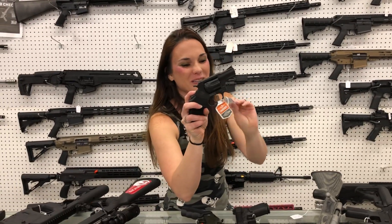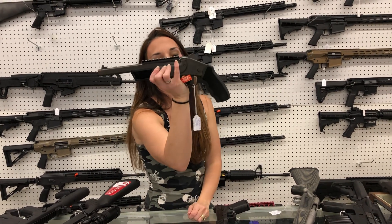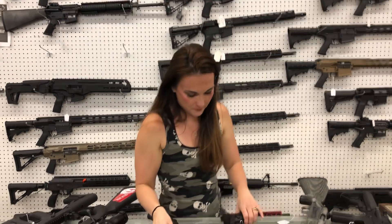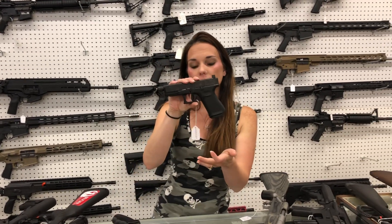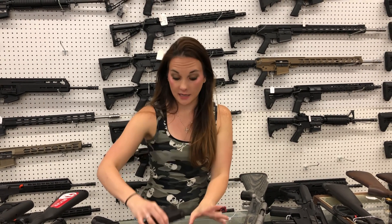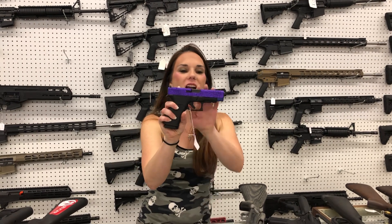Taurus 942, 22 Mag, $320. Rossi Brawler 410/45 Long Colt, $225. Glock 19 Gen 5 in the threaded barrel with suppressor height sights. Glock 48 in the glitter purple — it is MOS cut.